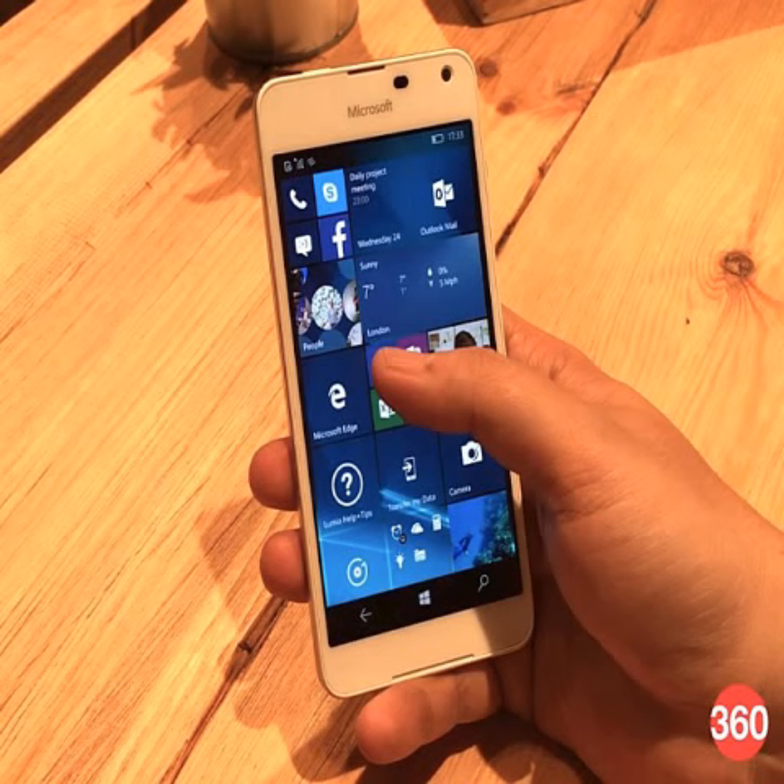As for the specifications, the Microsoft Lumia 650 sports a 5-inch AMOLED clear black display with HD 720x1280 pixel resolution, offering a pixel density of 297 ppi.